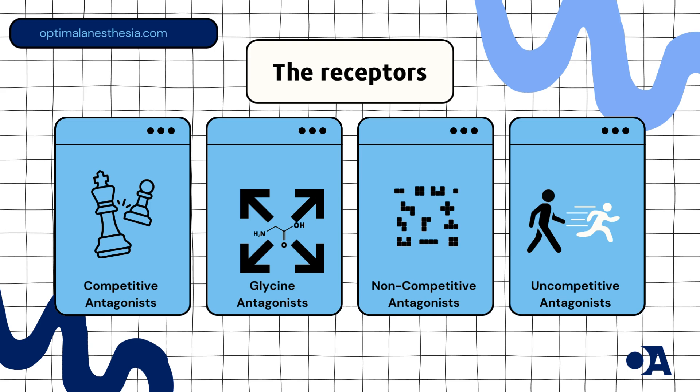2. Glycine antagonists: According to the European Journal of Medicinal Chemistry (2003), these antagonists target the glycine binding site on the NMDA receptor, which is essential for receptor activation. By blocking this site, they inhibit receptor function.